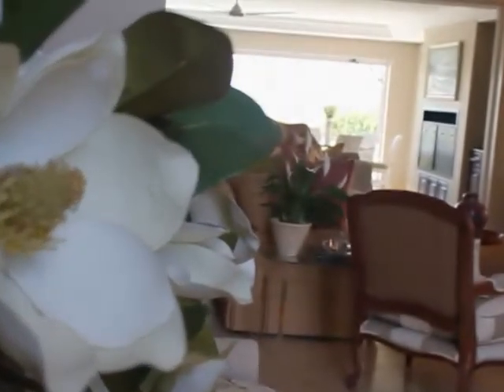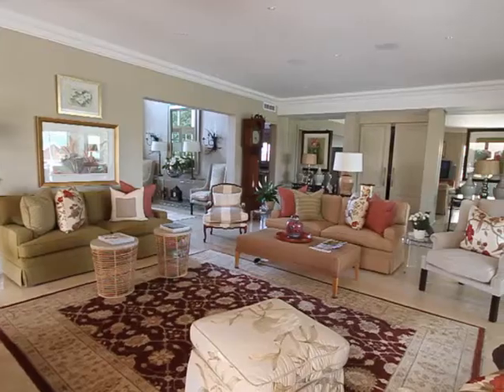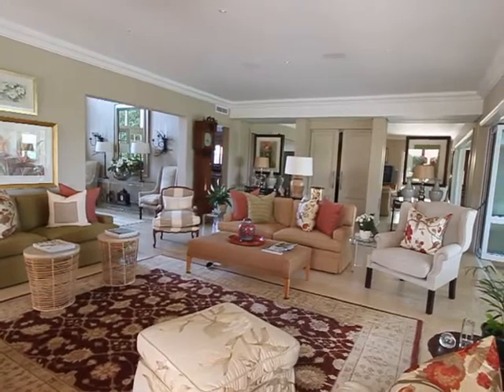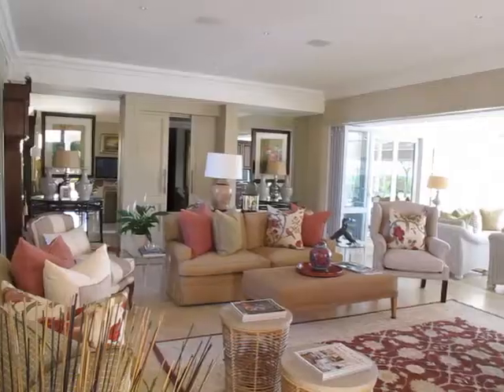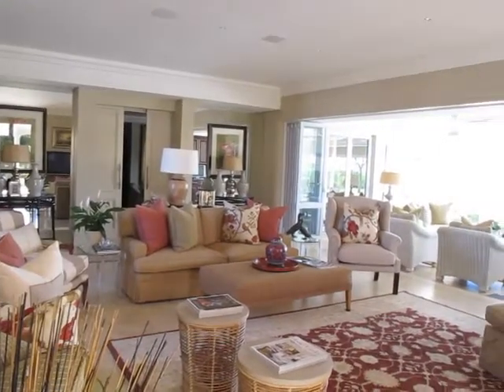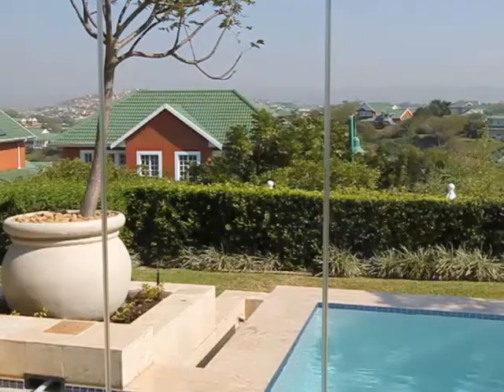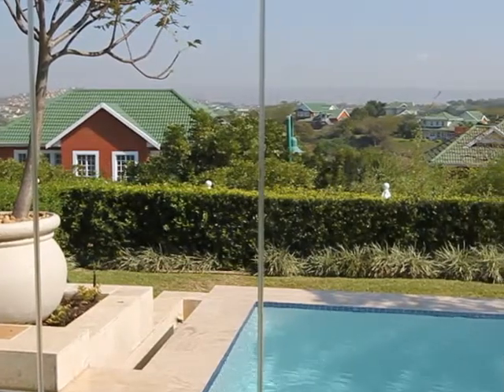This magnificent four bedroom home, situated on Estate 2, gives a whole new meaning to space and elegance. Natural light floods into large airy living rooms that look out onto a room-flow pool and lush garden, with an enclosed glass patio and built-in braai.